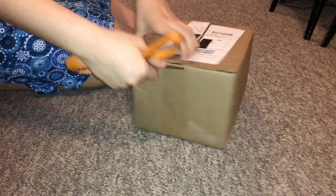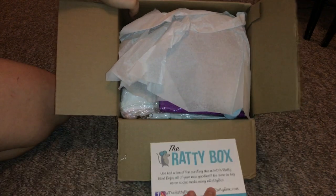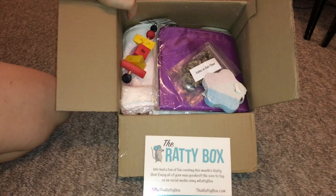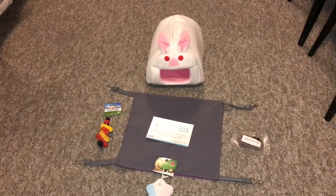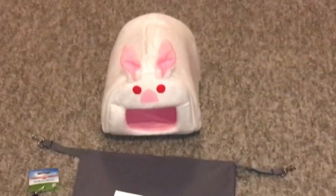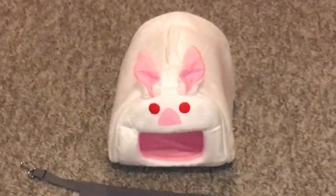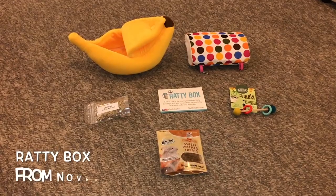Hey guys, Shadow the Rat, and for today's video we are going to be reviewing another Ratty Box. This is the Ratty Box for September, and I just want to quickly go over what Ratty Box is for anyone new. Ratty Box is a rat subscription service — it's specifically made for pet rats.